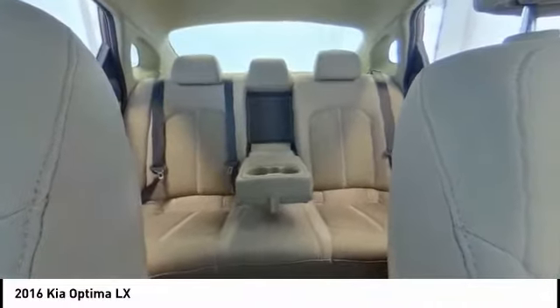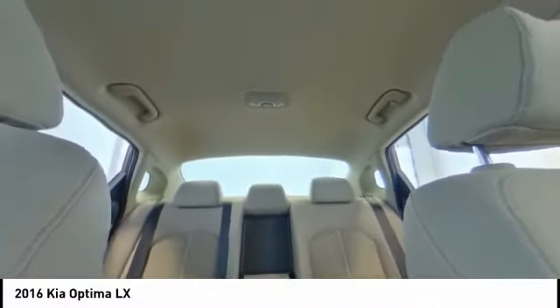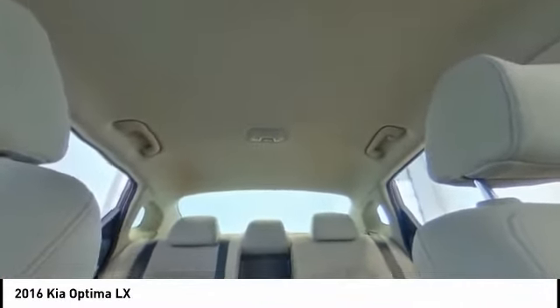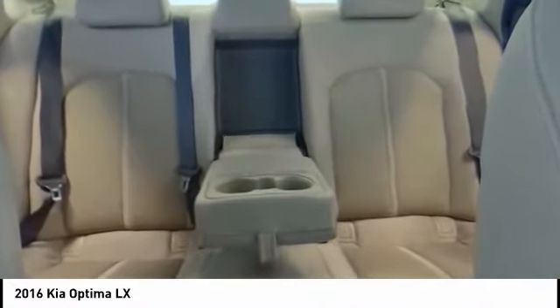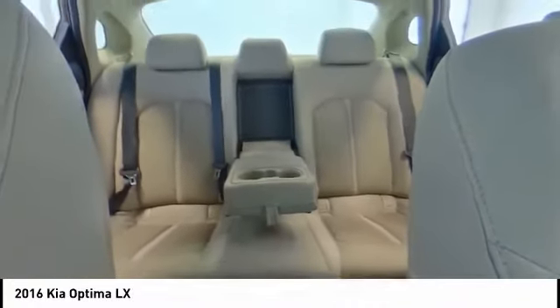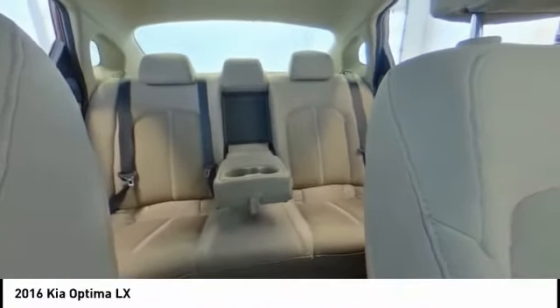Here are some of this vehicle's great options: traction control, Bluetooth, air conditioning, dual airbags, power steering, backup camera, four-wheel disc brakes, AM/FM/CD/MP3 radio, electronic stability control, and CD player.